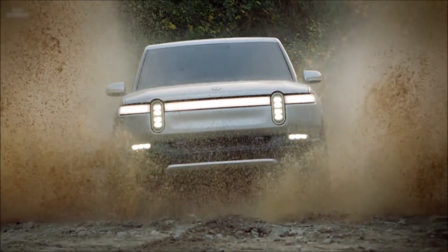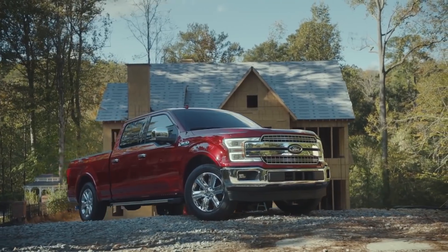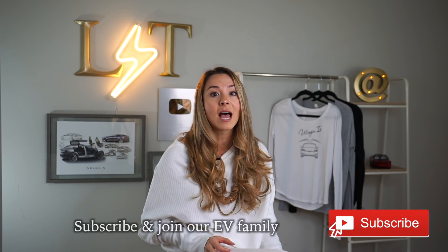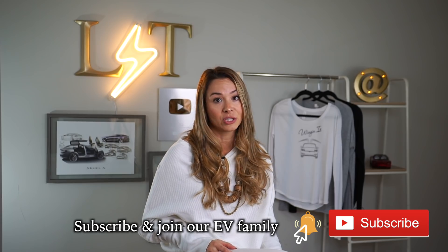We've chosen the Rivian R1T, the Bollinger B2, and the Ford F-150 as the best competitors to the Tesla Cybertruck. Only two of the three competitors are EVs, but it only made sense to include the best-selling truck of all time and the best-selling vehicle in America, the Ford F-150, in the mix too.